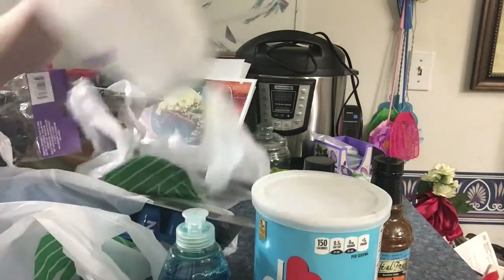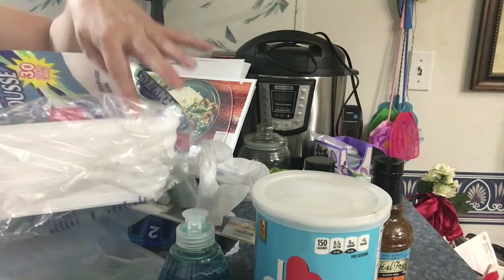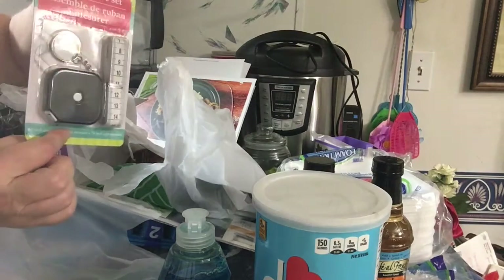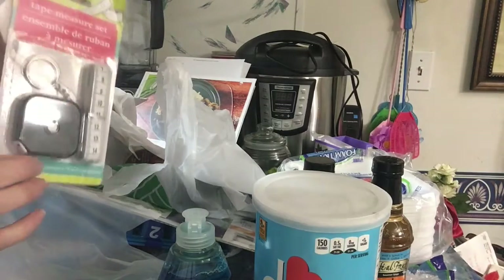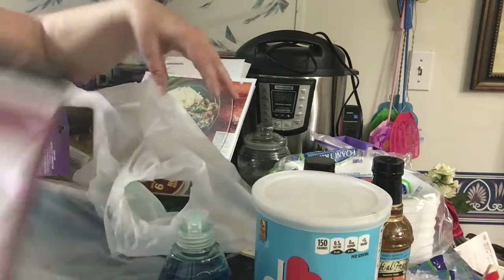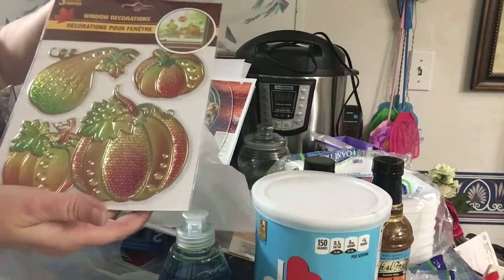They had these square paper plates — I love these. They're the same price as the round ones but to me they're deeper so they hold your food better, so I got one of those. I found a tape measure and one of the cloth measures too — I want to put them in my purse. I got this little calendar set and found some window stickers.